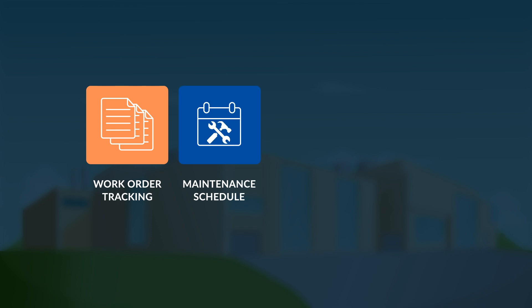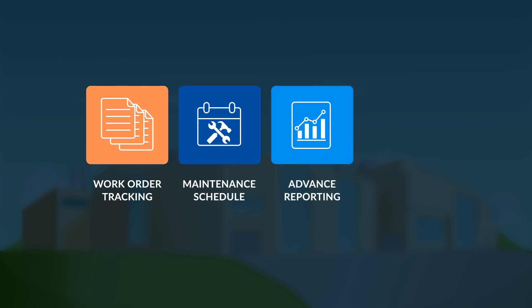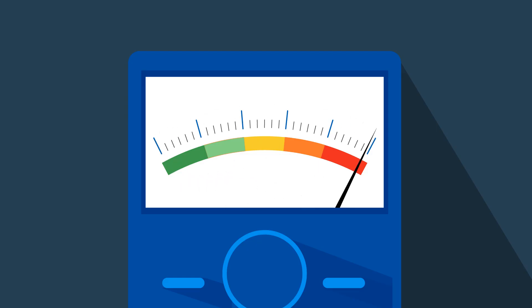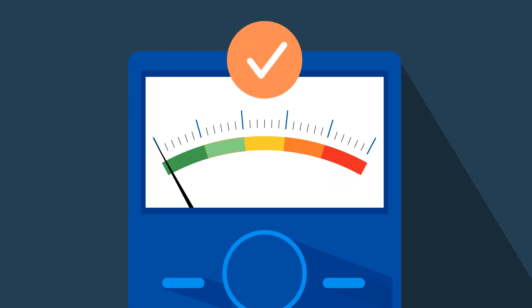Automatically generated preventative maintenance schedules, advanced reporting, asset management, and much more so your company can mitigate risk and make proactive decisions.